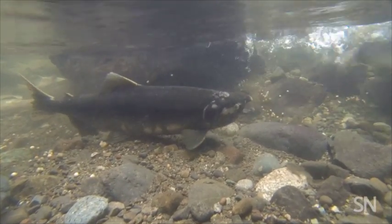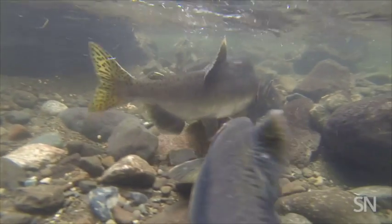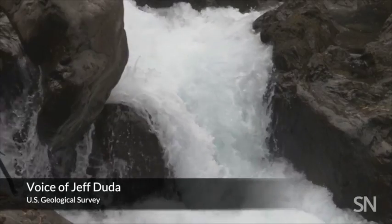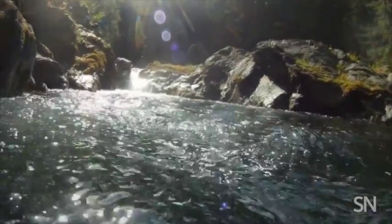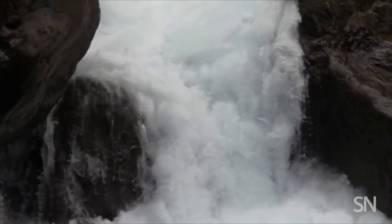When the dams were constructed, 90 percent of the salmon habitat was cut off and the fish populations plummeted. Taking down the dams, however, is quickly correcting the population problem. Connecting the upper river to the lower river and giving salmon the opportunity to recolonize their former spawning grounds — grounds they didn't have access to for over a century — is really something scientists are interested in learning about and understanding.